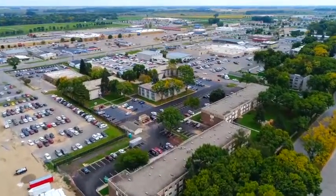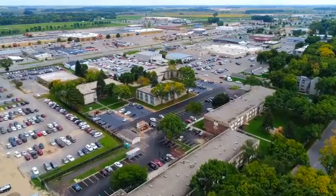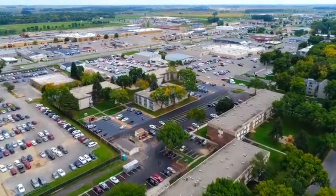Centrally located in the heart of downtown Wilmer, these five buildings include one, two, and three bedroom units.